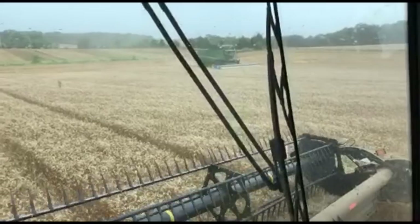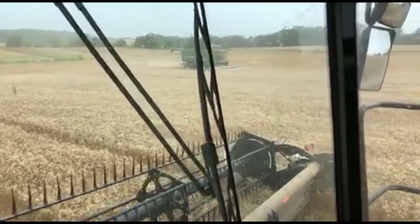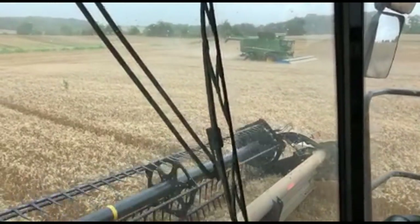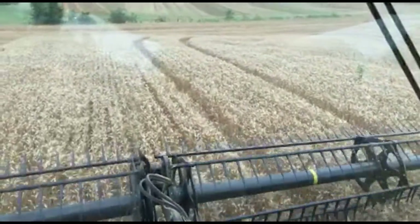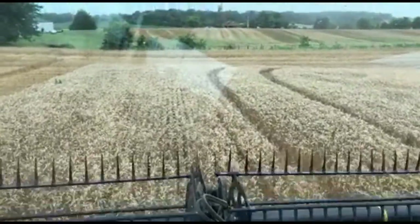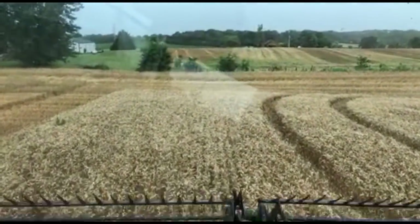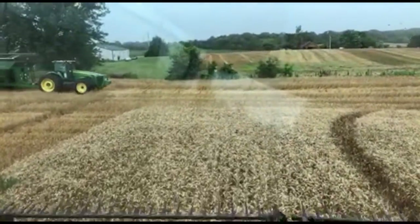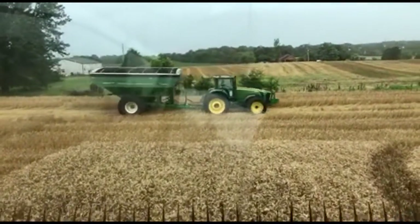They're trying to finish up the wheat harvest before the rain arrives, and all that's left is what you see between these two combines. The S680s did the headland, so it really almost looks like it's unharvested. Here goes that John Deere 8330 and the Brent 1082 cart.